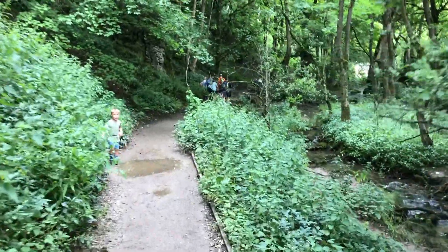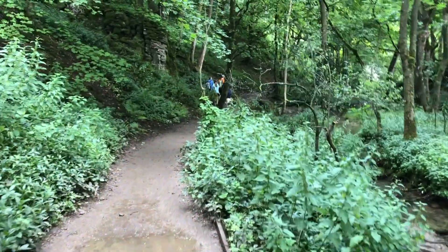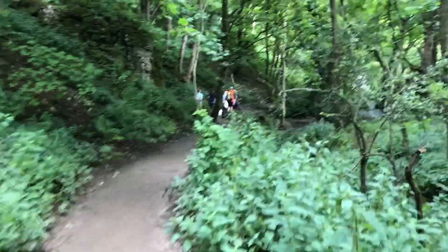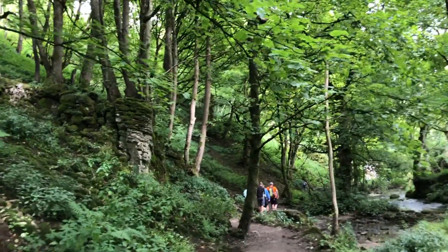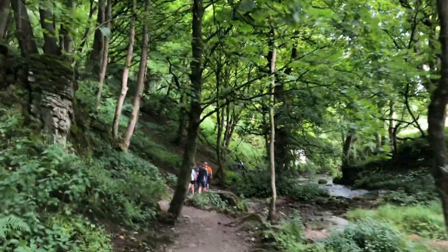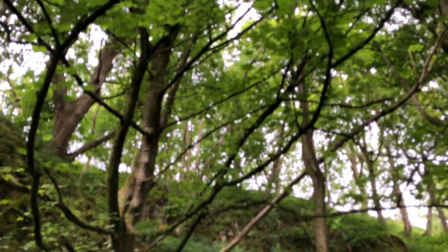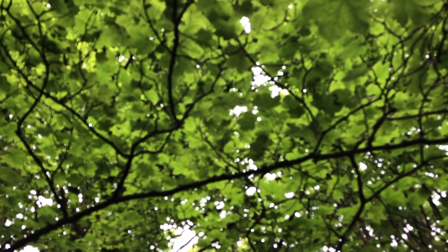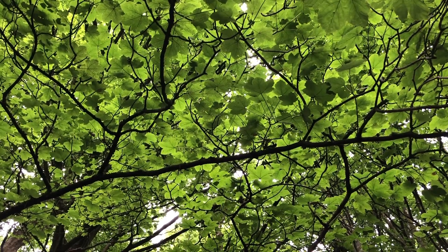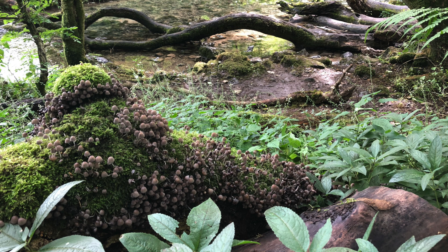The first walk we did was Malham and Gordale Scar in the Yorkshire Dales. It's a 7.6 mile loop and as you can see, it's absolutely beautiful. The first major feature we come to is Janet's Foss. Foss is the old Scandinavian name for waterfall, and legend has it that Janet was the queen of the fairies who lived in a cave behind the waterfall. If you love cold water swimming, this has to go on your bucket list — swimming in this beautiful, clear, gorgeous water on a warm summer's day with this stunning waterfall pounding down behind me was just incredible.